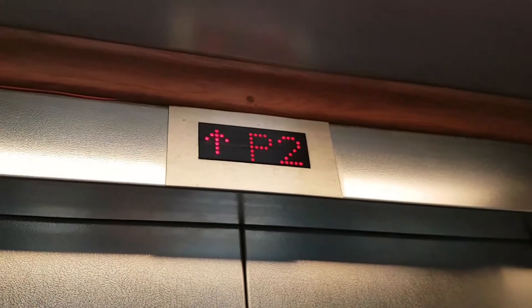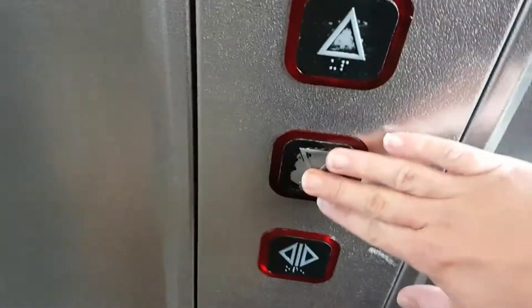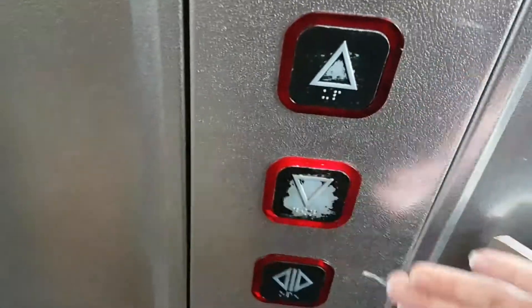We are at overbridge level. Going back down to Platforms 2 and 3. Stand clear, doors closing.